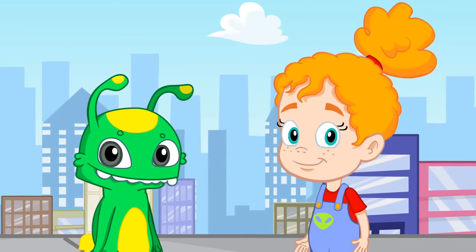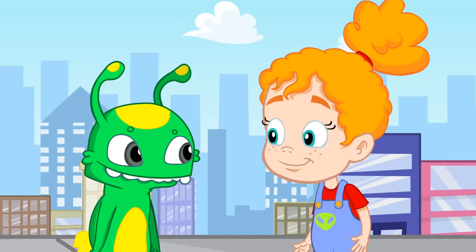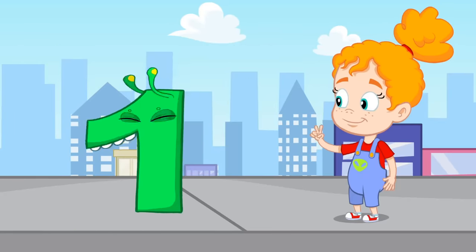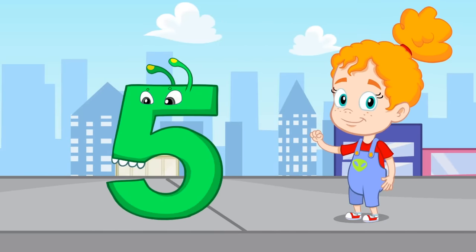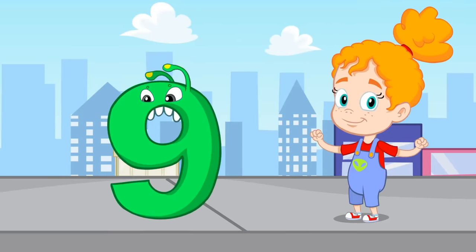How much fun! Do you think you remember all the numbers? It's your time to count by yourselves. One, two, three, four, five, six, seven, eight, nine, and ten. Good.